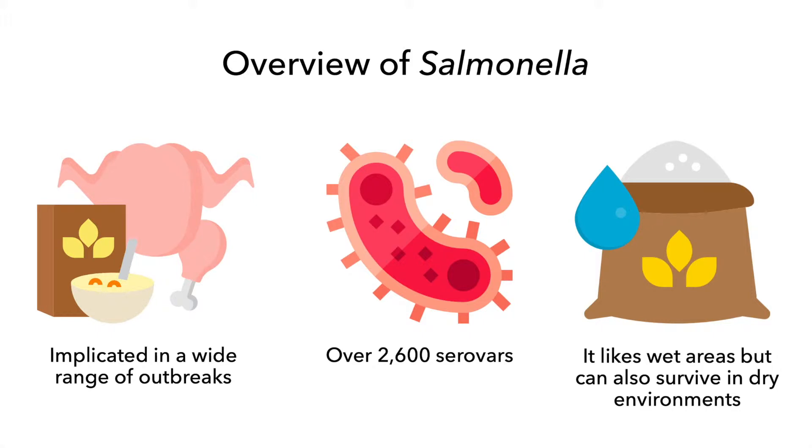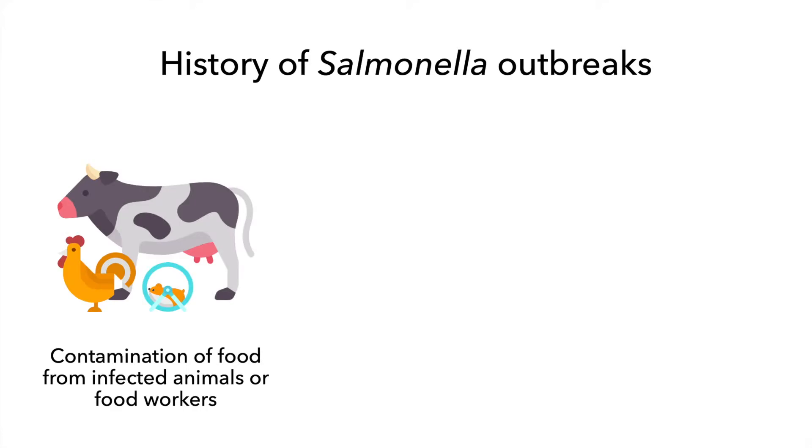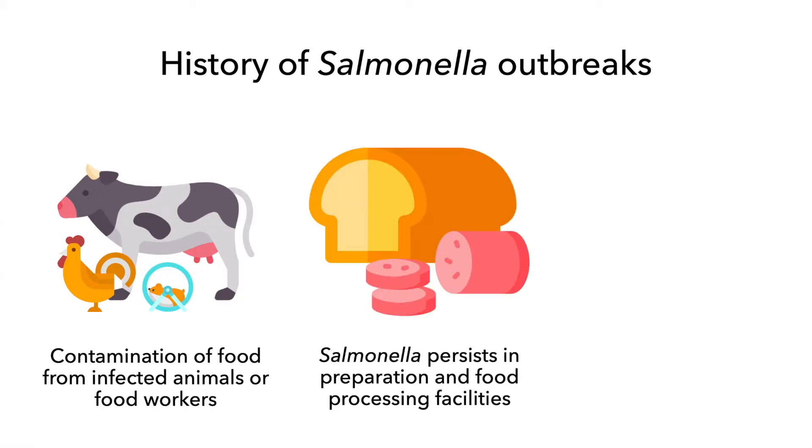Let's take a look at some history of Salmonella outbreaks. Most Salmonella outbreaks have been linked to contamination of food from infected animals or food workers. Salmonella has also been proven to persist in preparation and food processing facilities for long periods of time. For example, outbreaks have been traced back to environmental sources in bakeries and other dry environments several months after they have occurred, as well as retail delis and similar establishments.